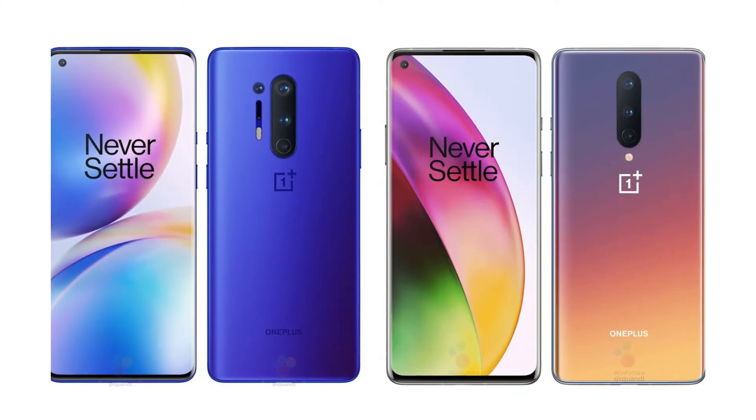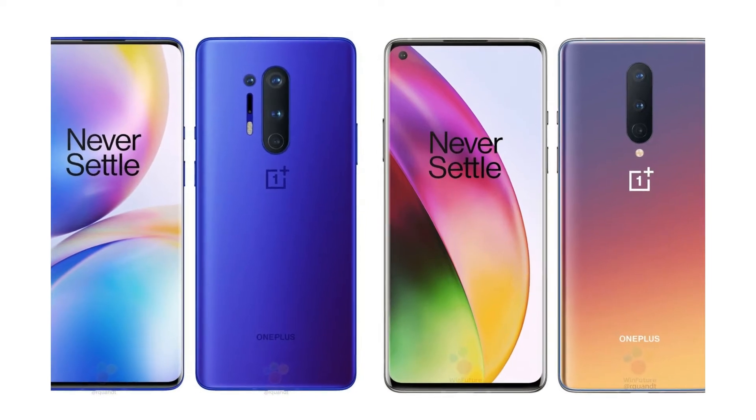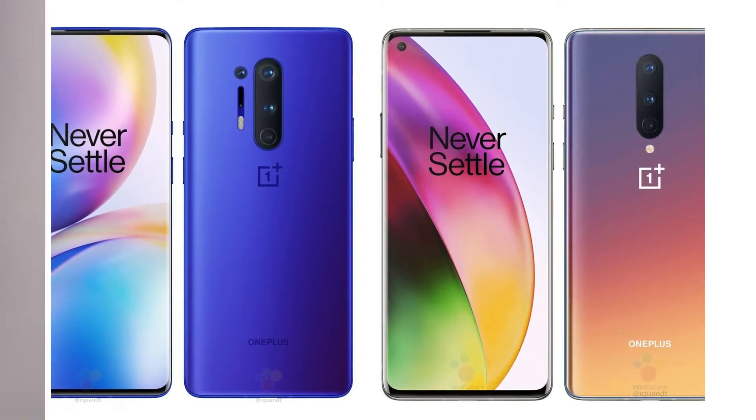Welcome guys — OnePlus has just announced the latest OnePlus 8 and 8 Pro. It's better to compare both of them rather than go through each one separately, so let's dive in.